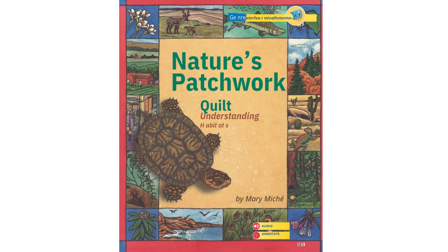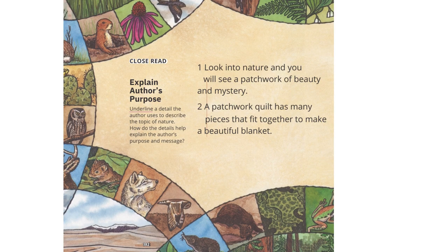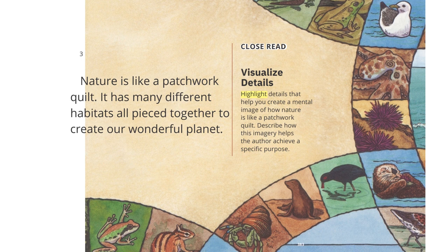Nature's Patchwork Quilt: Understanding Habitats, by Mary Mischet. Look into nature and you will see a patchwork of beauty and mystery. A patchwork quilt has many pieces that fit together to make a beautiful blanket. Nature is like a patchwork quilt — it has many different habitats all pieced together to create our wonderful planet.